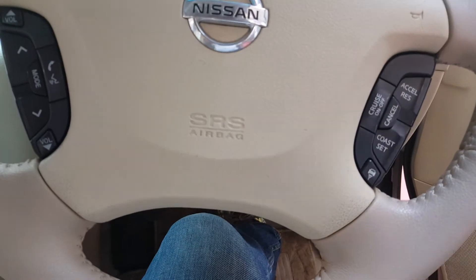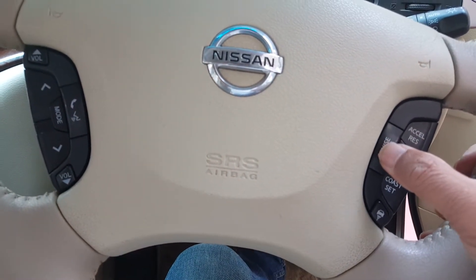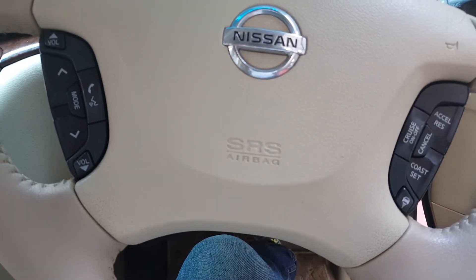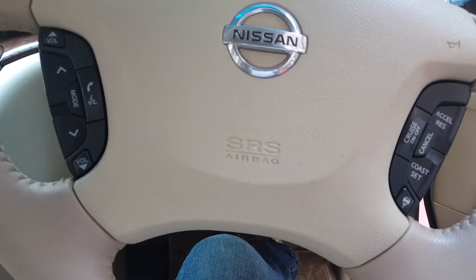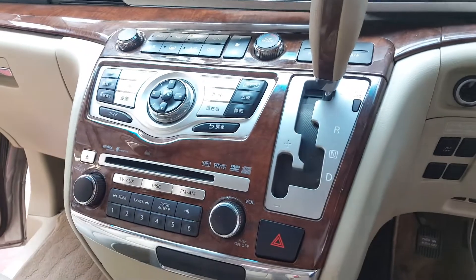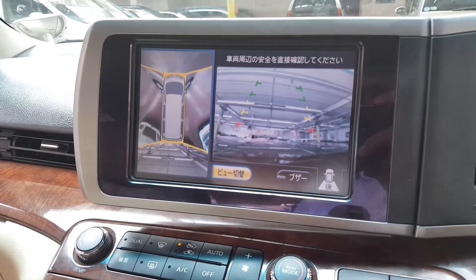This car has cruise control but for some reason, when I tested it, it is not working. So we are selling this car as non-cruise-control, although it has one — you'll have to look into that yourself if you want to buy this. Also try the reverse camera — that's the Hawkeye camera system.